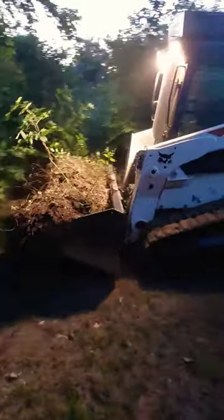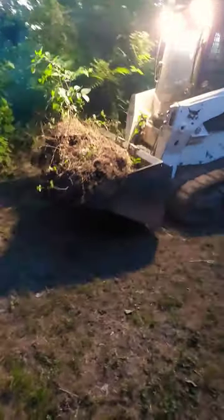And there goes my crepe myrtle's stump! It pays to have a buddy with a skid loader.